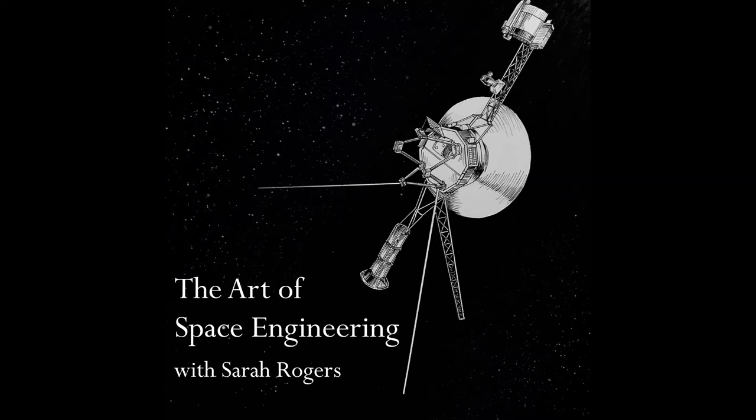Welcome back to another podcast episode and more adventures in space engineering. I am your host, Sarah Rogers, and today I was fortunate to sit down with my old professor from ASU, Dr. Daniel White, who has done a lot of incredible work in this area over the course of his career.